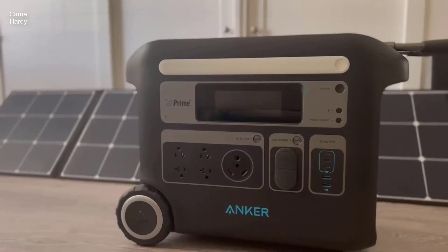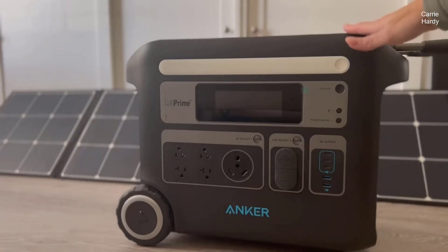Introducing the Anker Solix F2000 Portable Power Station, a groundbreaking addition to portable power solutions. This review will explore the exceptional features, capabilities, and specifications of the Anker Powerhouse 767, highlighting its unrivaled durability, rapid recharging capabilities, and remarkable versatility. With a comprehensive accessory package and an extensive five-year warranty, this power station is poised to meet the power needs of a wide range of users, from outdoor enthusiasts to those seeking a reliable backup power source for their homes. Join us as we delve into the details of this innovative and robust portable power station.